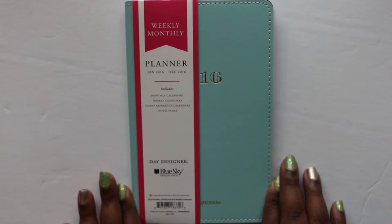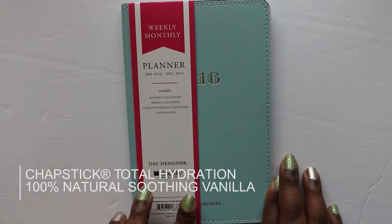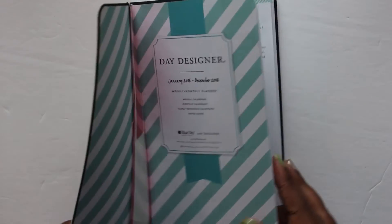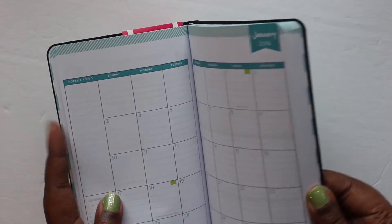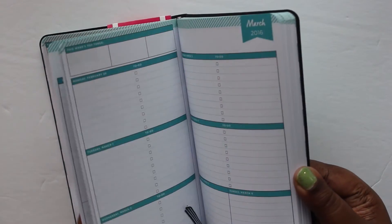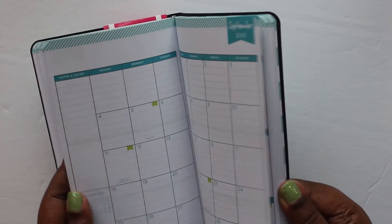Oh my gosh — a planner! A Day Designer planner! Hello, Popsugar Must-Have Box, you rock! Wow, look at this — how beautiful is this? I'm a planner girl so I can always appreciate a nice planner, and how gorgeous is this? I absolutely love it, it's so cute.